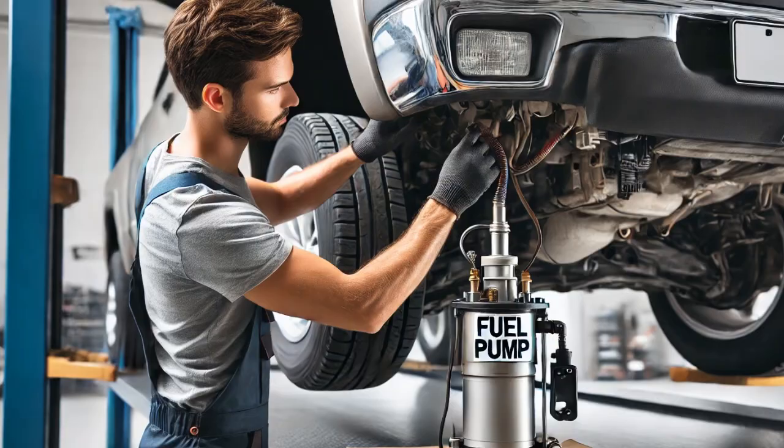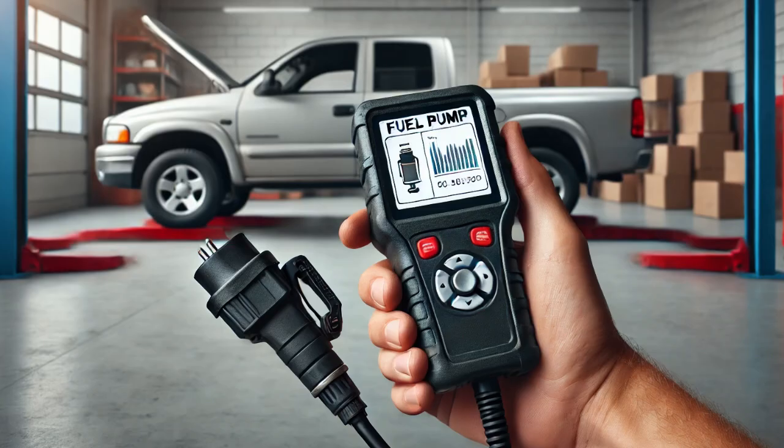At this point, I concluded that the fuel pump was faulty and wasn't functioning despite receiving proper power and ground. To fix the issue, I replaced the fuel pump with a new one. After installing it, I cleared the trouble codes and tested the vehicle. The engine started right up and the check engine light stayed off. A few more tests confirmed the repair was successful and the customer's concern didn't return.